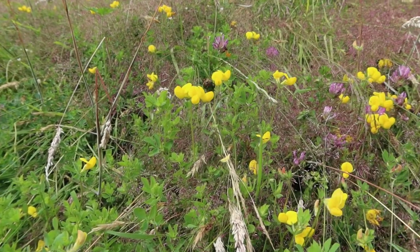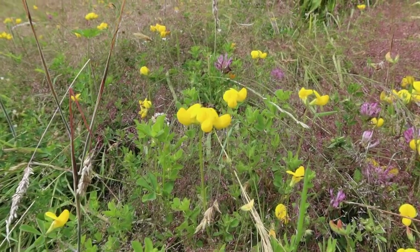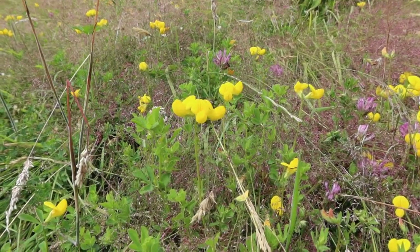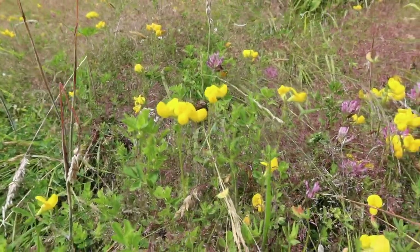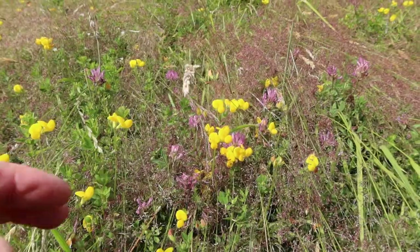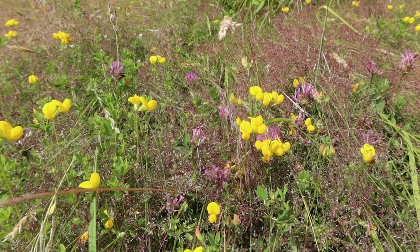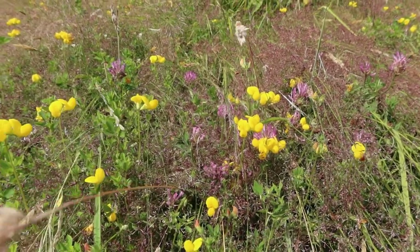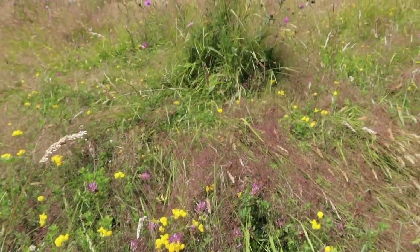Amongst the commonest plants in this meadow is bird's foot trefoil, a lovely member of the pea family and a favorite with many bumblebees. It's also the food plant of common blue butterflies. Mixed in here we've also got some red clover, another member of the same family, which has really high protein pollen that bumblebees love — a real favorite of some of our rarest bumblebees.